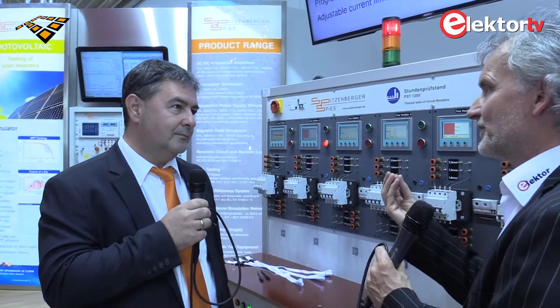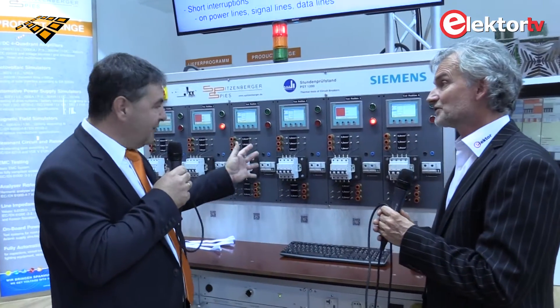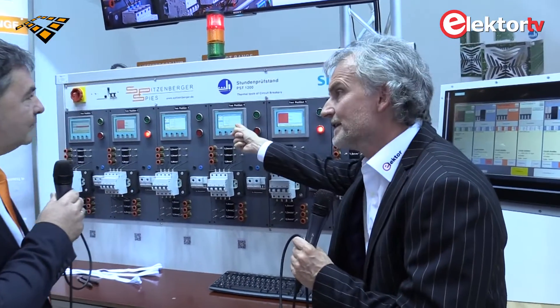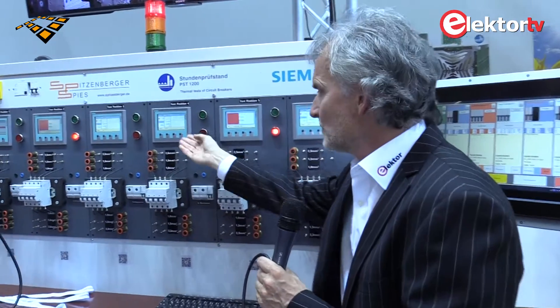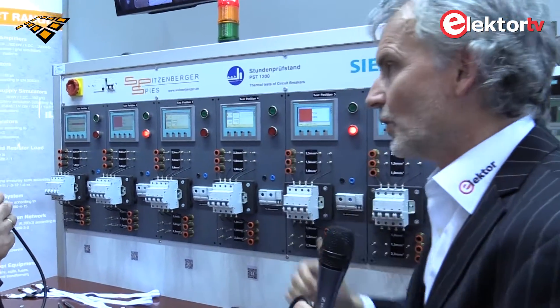Which parameter — magnetic or thermal — has priority in this measurement, in terms of when the circuit breaker is actuated? There is no priority because both are real phenomena. Both have to be tested and there is no difference in priority. And a test procedure for the circuit breakers has been developed which handles the test automatically.